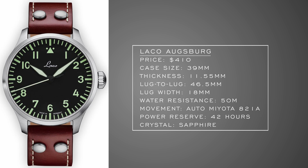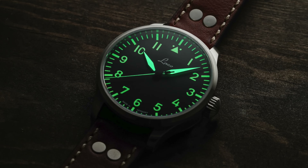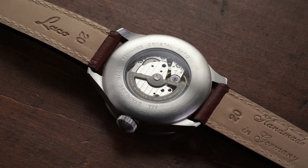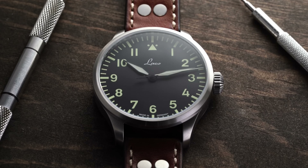The watch we're looking at is the LACO Augsburg, available in a 39mm or 42mm variant — pick your poison. Crazy legible Type A style dial, big leaf-style hands with lume across the dial, and that triangle at 12 for orientation. Importantly, this is a hacking movement — they did upgrade this, which is a nice benefit. For $400, you get that tradition and a case profile that's just as good as their $1,000 Flieger watches. A good piece if you're getting into pilot watches for the first time at this budget.